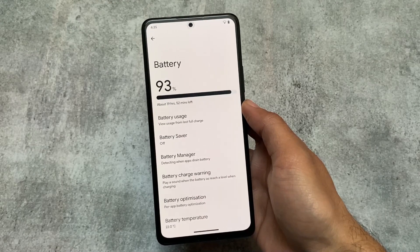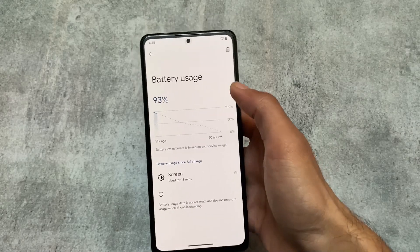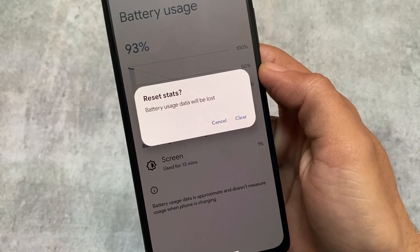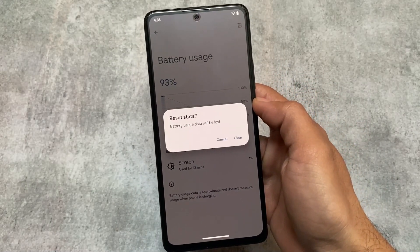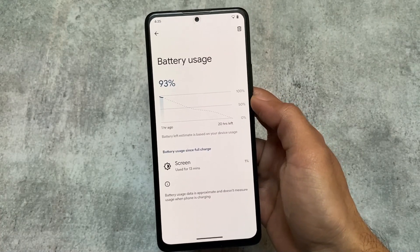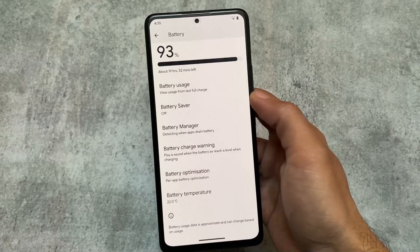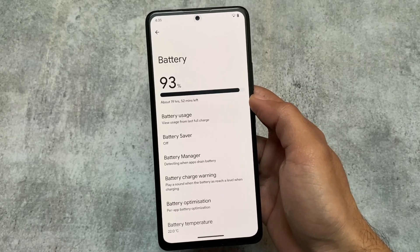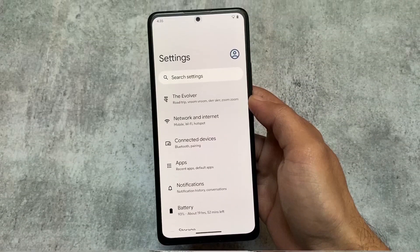Moving on to the battery section — you can now reset the stats, which is a very useful thing. It was not available in some previous builds but with this update it's there. However, this chart will show battery usage from the last full charge, not from the past 24 hours like some Pixel-based ROMs. You also have the option to check battery temperature and there's a battery charge warning option.